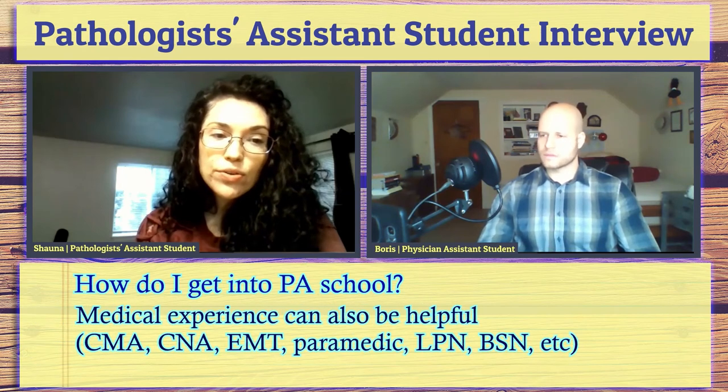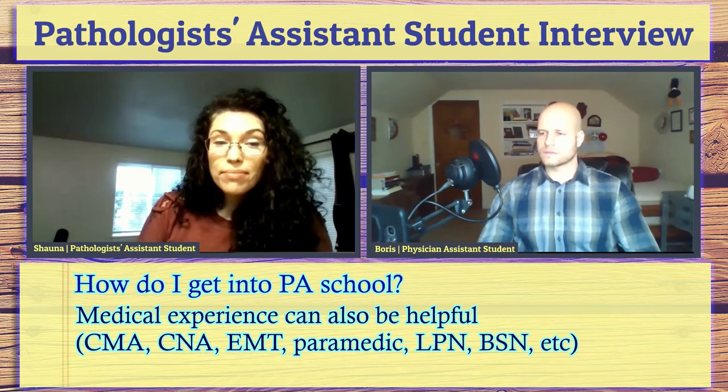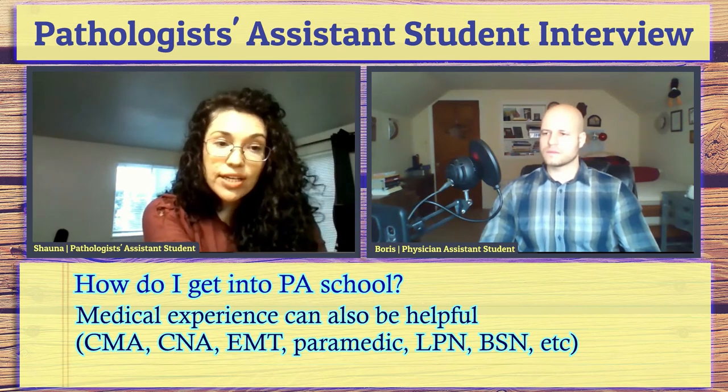If somebody really wants to be a pathologist assistant: good grades — especially in anatomy and physiology — and enough experience to demonstrate that you know what a PA does and why you want to be one are the main things you need. Having prior working experience is also really helpful. If you worked as a med tech, that's awesome. If you worked as a histotech or histotechnologist, that's really great, because the specimens you submit as a PA feed into histology, so knowing the histology department will really help you.